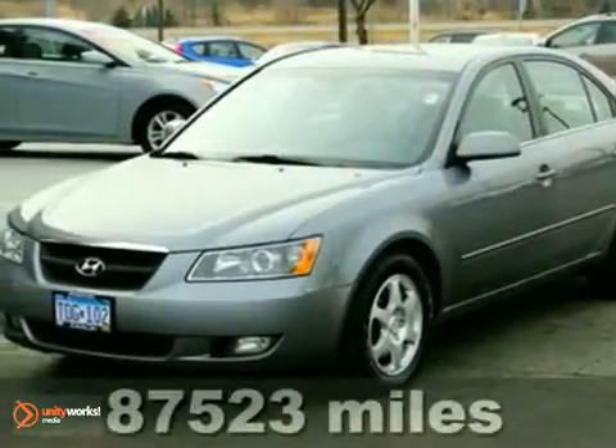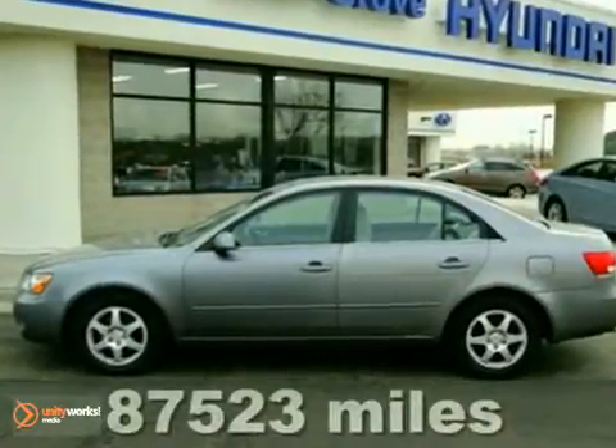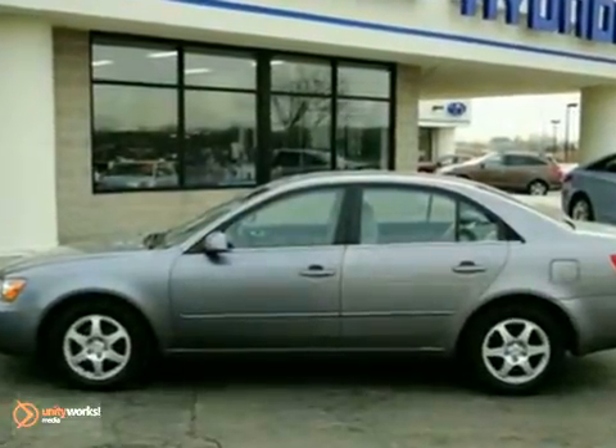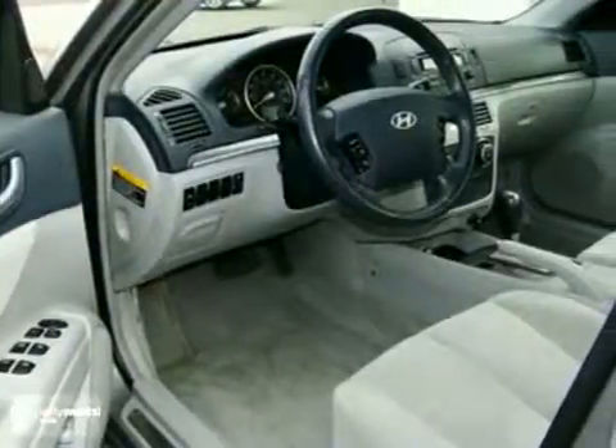This is your chance to be the second owner of this charming looking 2006 Hyundai Sonata, kept in great condition by its original owner. This is an outstanding car that we have placed at a fantastic price.